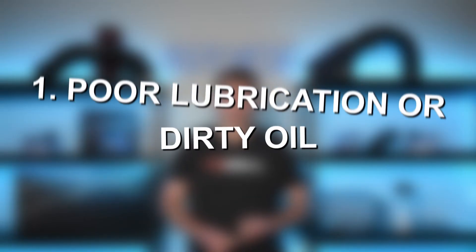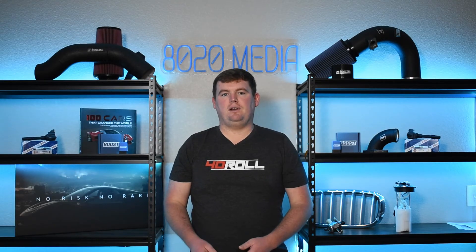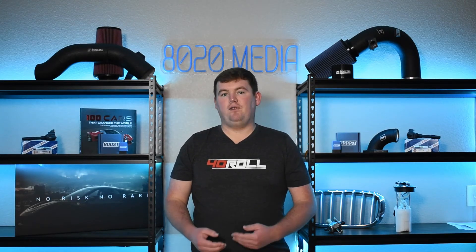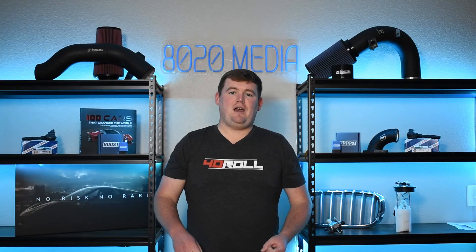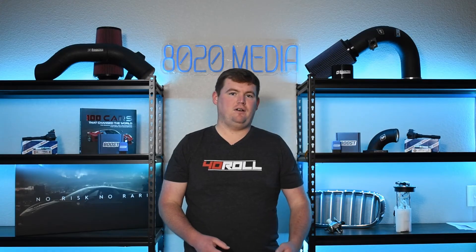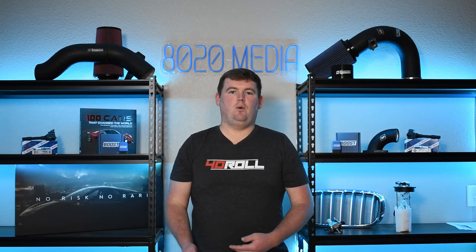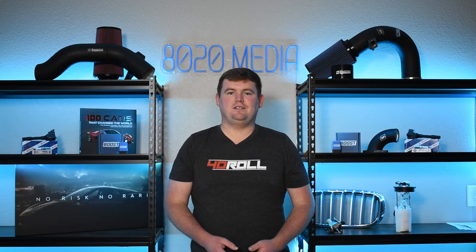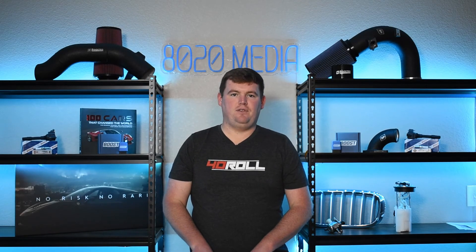Common cause number one is poor lubrication or dirty oil. Just like the engine, turbochargers are very reliant on having a fresh, quality flow of oil running through them. If you have any oiling or lubrication issues — whether that be low oil pressure, old dirty oil, or improper oil for your vehicle — that's an important thing to address. You might even send the oil in for analysis to a company like Blackstone Laboratories to check for things like fuel dilution or other factors that could be leading to premature wear of the turbocharger.